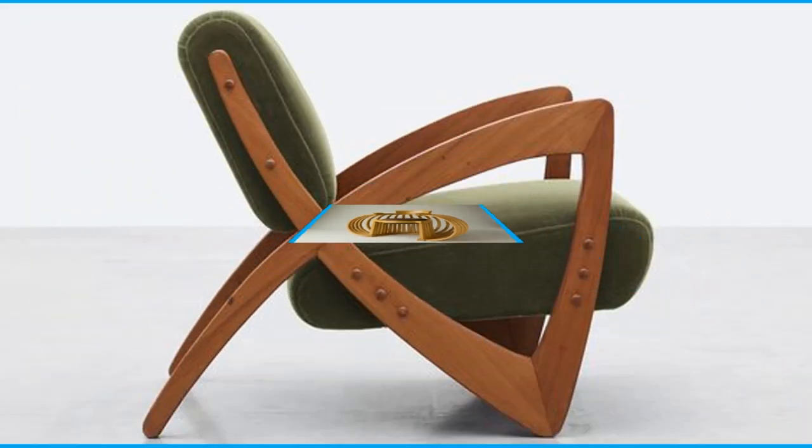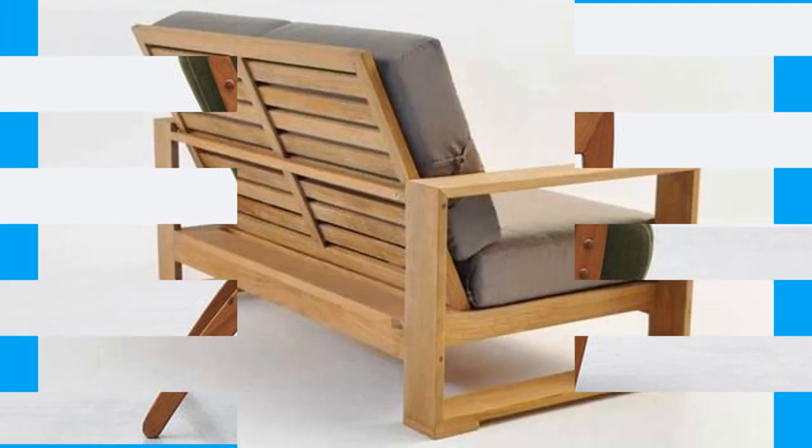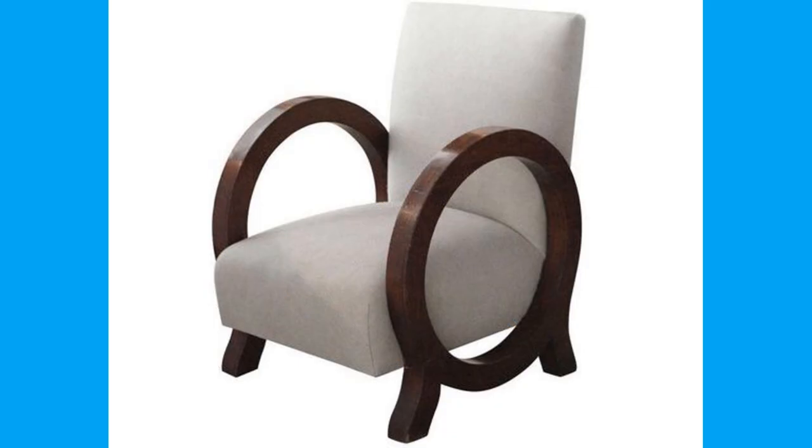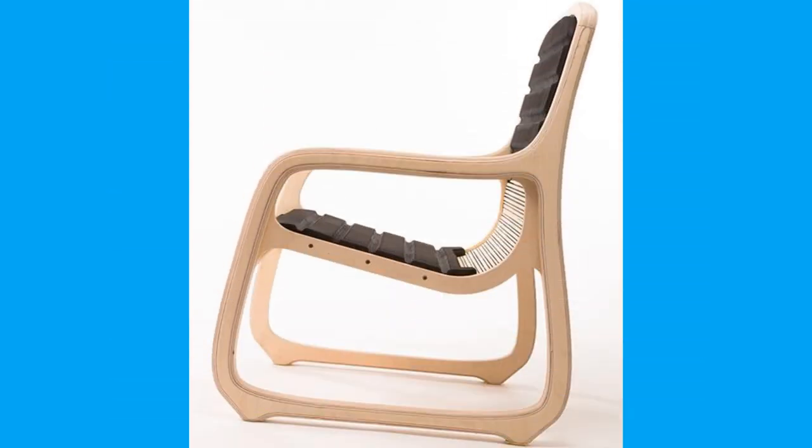A cushion is a soft bag of some ornamental material, usually stuffed with wool, hair, fissures, polyester, staple fiber, non-woven material, or even paper torn into fragments.